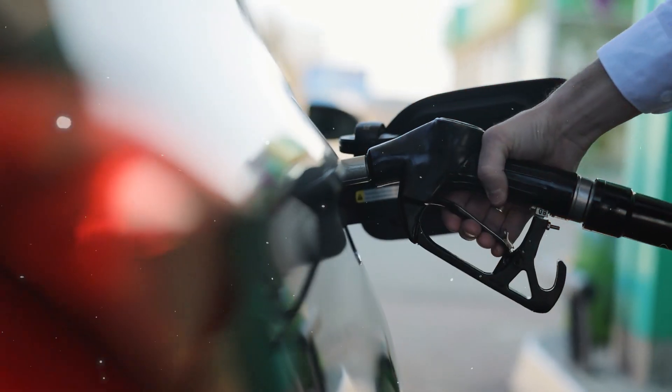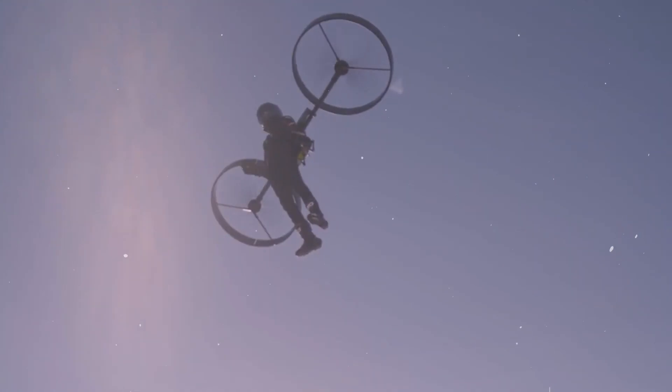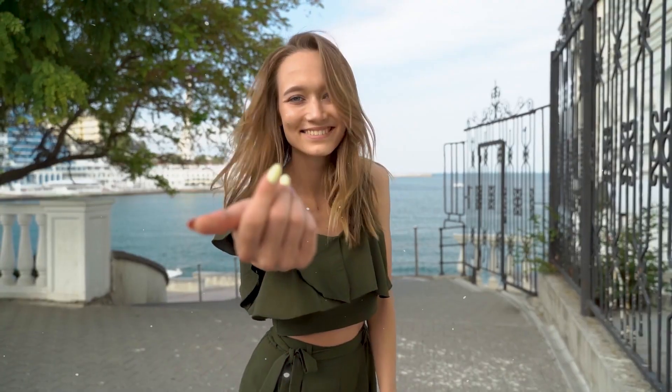Today, we're ditching the gas pumps and traffic jams. Buckle up for a tech takeover as we explore the future of flight with electric backpack helicopters, jet suits, and mind-blowing eVTOL aircraft. So let's get started.